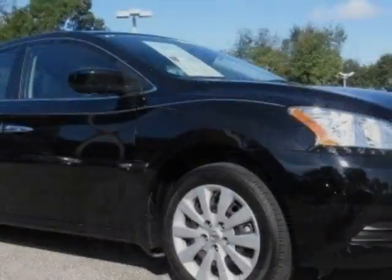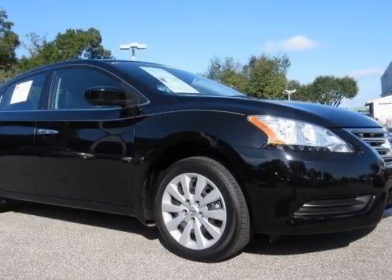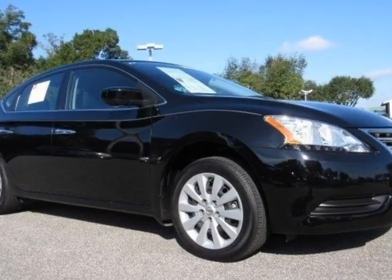This Sentra boasts a 1.8-liter engine and has a CVT transmission. Additional options for this vehicle include power locks, premium sound, and cruise control.